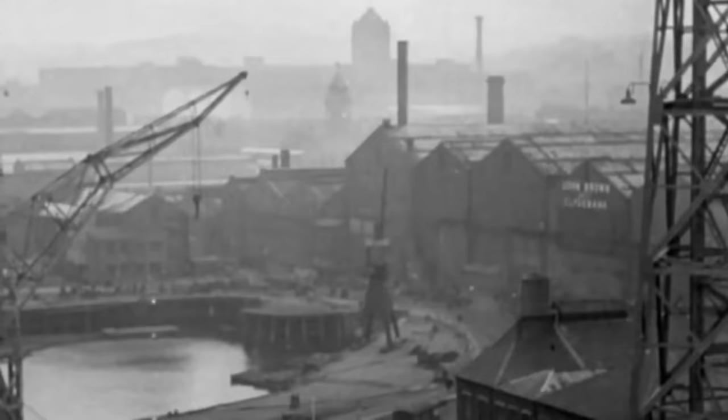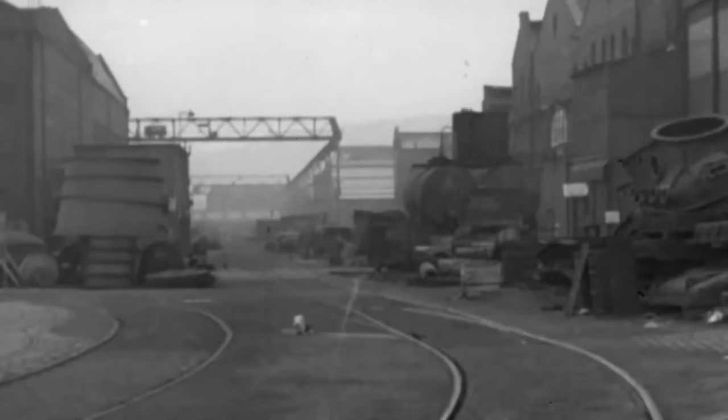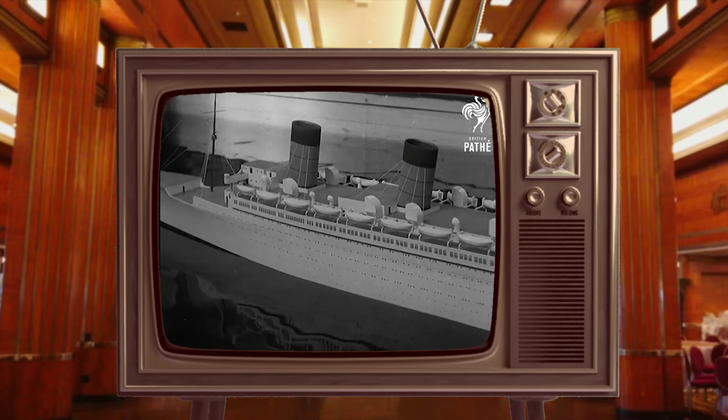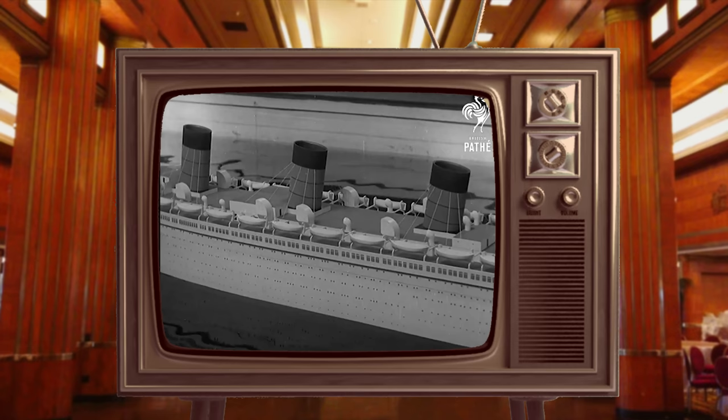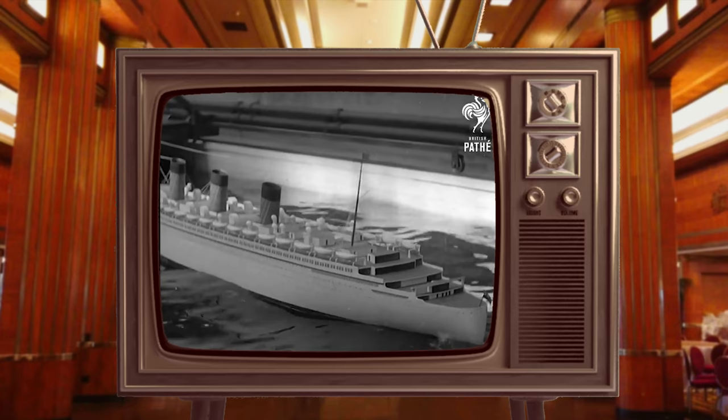In the year 1930, the engineers of John Brown Shipyard in Clydebank, Scotland had finalized the designs of the ship and moved on to constructing large-scale models to test their engineering in various conditions. Some of these models were 5 meters long and were self-powered with working propellers. Over 8,000 tests were conducted in large wave tanks designed to simulate the varied weather of the Atlantic. Engineers had been confident that the ship would be among the steadiest ever built.